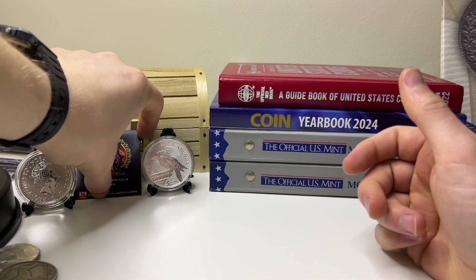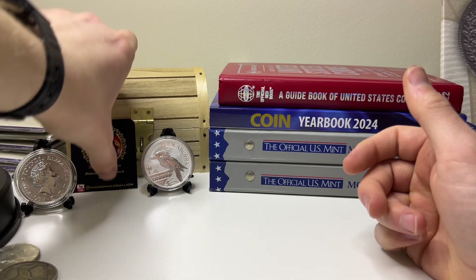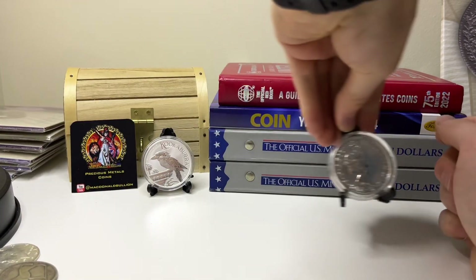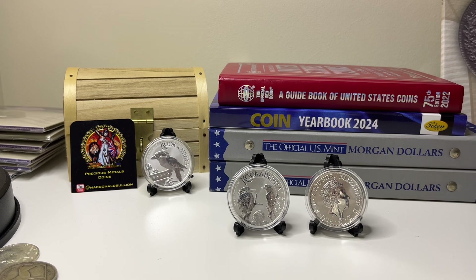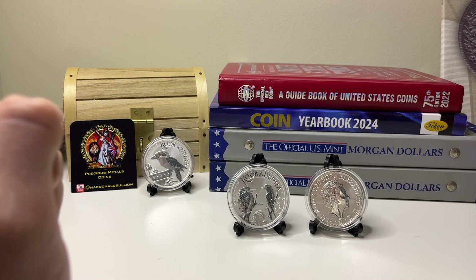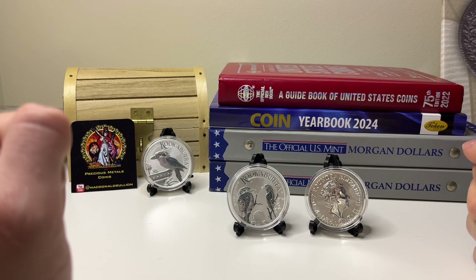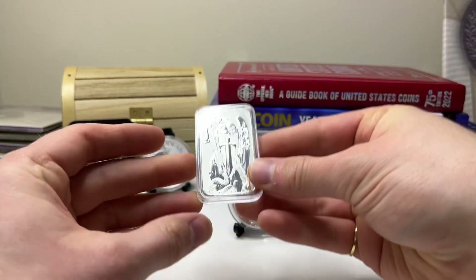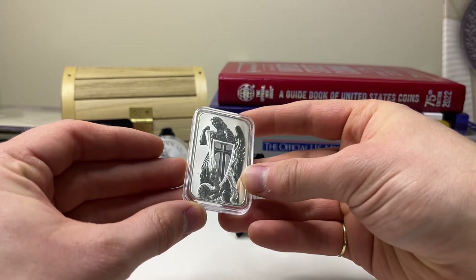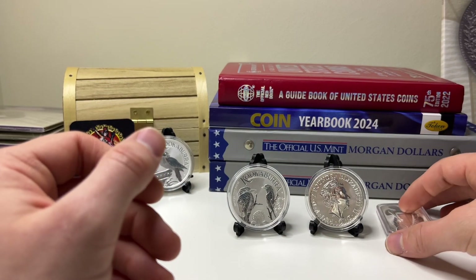I wanted to give a shoutout to Stackers Social — they recently surpassed 200 followers on their Discord server. The Stack Collector and Inside the Sandman did a fantastic live stream recently, well done to them. Stackers Social is a Discord channel mainly for UK-based silver and gold stackers, but open to anyone. It's a platform where you can show off your pickups, silver or gold stacks, or even sell to buyers once you've built up a good reputation.